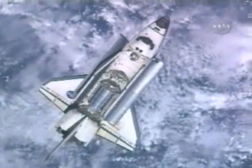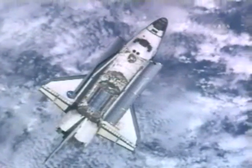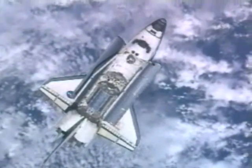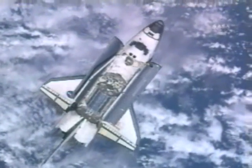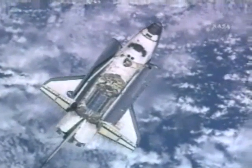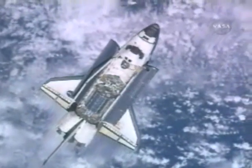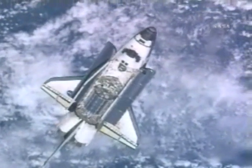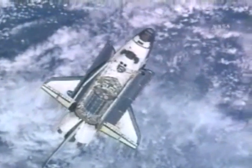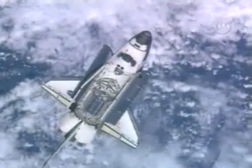And with that call, the rendezvous pitch maneuver started. Steve Frick at the controls for this 9-minute maneuver, rotating the vehicle at 3 quarters of a degree per second. The Expedition 16 crew located in the Russian segment of the International Space Station, specifically the Zvezda service module, where Peggy Whitson and Yuri Malenchenko were poised with still digital cameras, gathering detailed imagery of both the upper surfaces and the underside of Space Shuttle Atlantis.